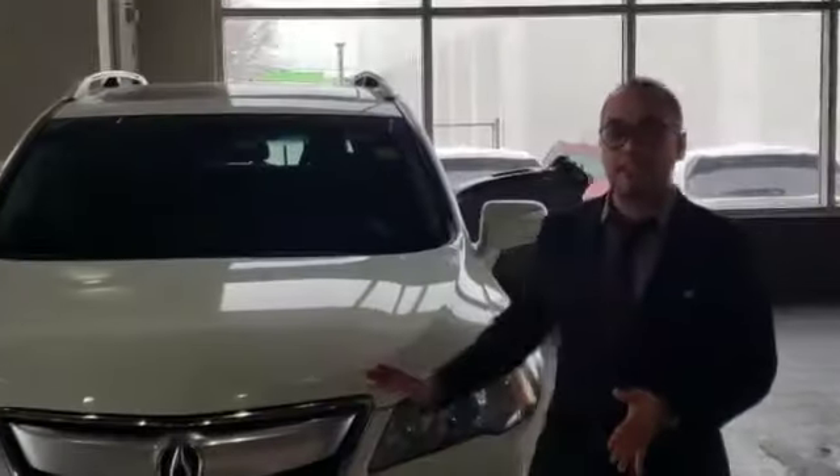Hi there, it's Andrew Ferris here at Southview Acura. Thank you for your inquiry. I'm here to show you this 2014 Acura RDX tech.